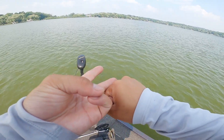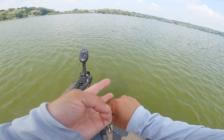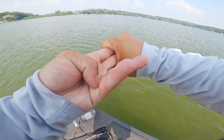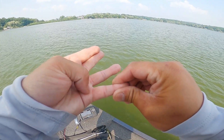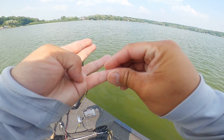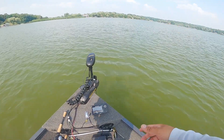A topwater — you want a topwater lure tied on: frog or spook, doesn't matter. I have one tied on right here. And the third lure I'd recommend is an offshore lure — either a spinning rod drop shot, Texas rig with light tackle, or a football jig, a heavier jig that you can get to the bottom faster.